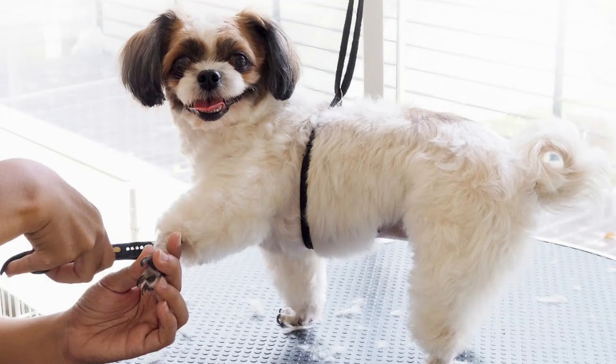Grooming time can be stressful for many dogs, but with the right approach, we can turn it into a positive experience. The key is to start training early and gradually build up their tolerance. Remember, patience and consistency are your best allies in this journey.